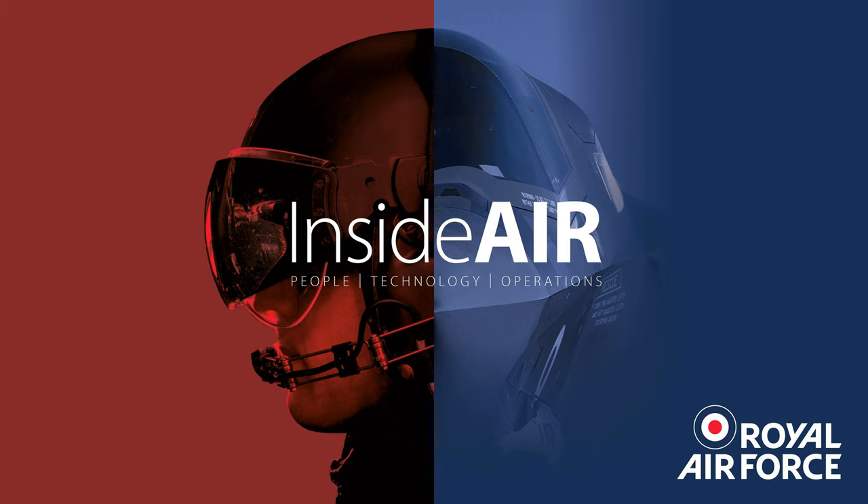Flight Lieutenants Alex and Harry are from 4 Squadron and have recently just graduated. To get onto 4 Squadron, you start on 25 Squadron, which is where you learn to fly the Hawk T2. You finish that course having learned BFM — basic fighting manoeuvres — which is essentially dogfighting 1v1, and that is the baseline of what you need to know before moving on to 4 Squadron.